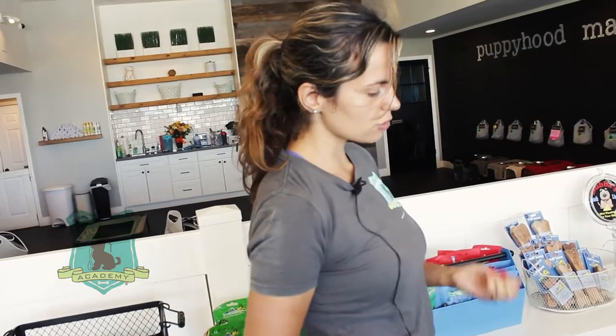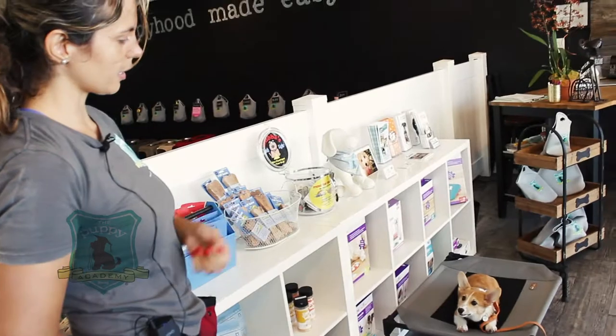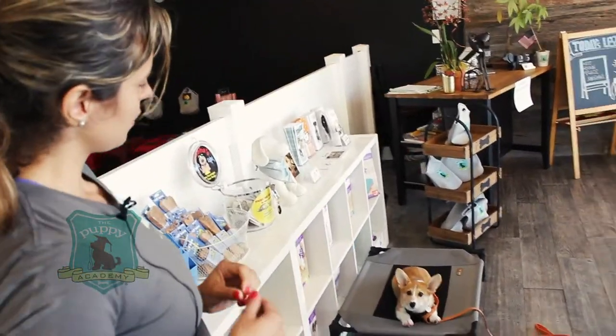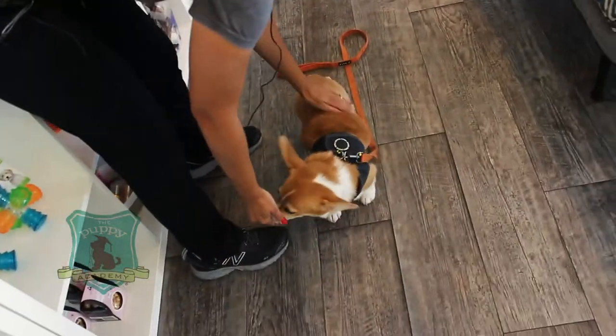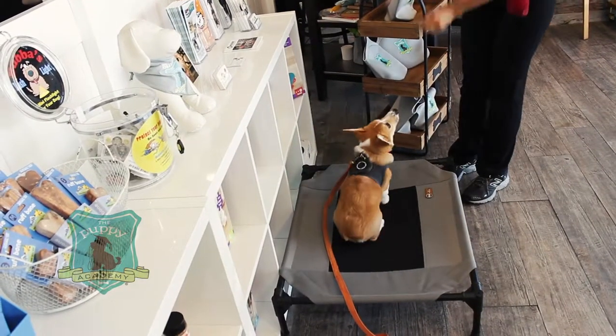So this is a patience exercise. This is a permission-asking exercise. He has to wait for me to say okay. Good boy, Duke. Down.